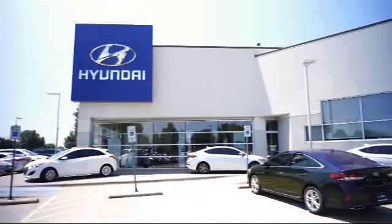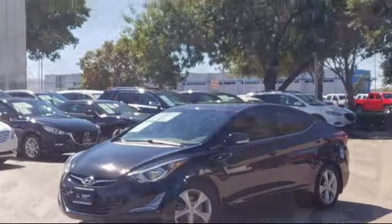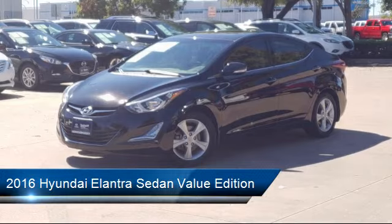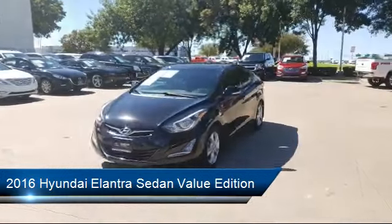Welcome to Vandergriff Hyundai, and here's a look at another one of our great vehicles from our inventory. It comes equipped with heated front seats, alloy wheels, keyless entry, air conditioning, traction control, and a CD player.